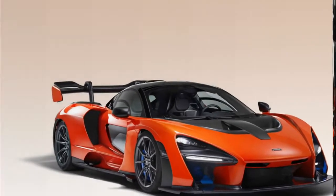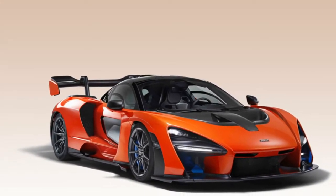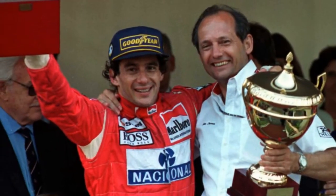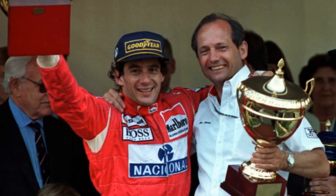Effectively a race car that can be registered to drive to and from the track, the Senna is expected to cost Australian buyers more than 1.3 million dollars. To add more credibility to the moniker, Ayrton's nephew Bruno Senna is one of the development drivers for McLaren and says the vehicle is a fitting tribute.